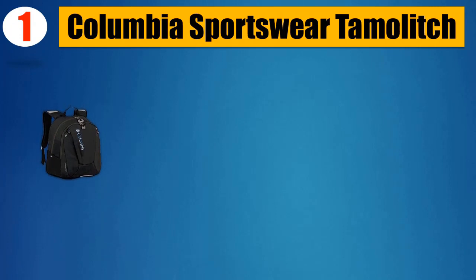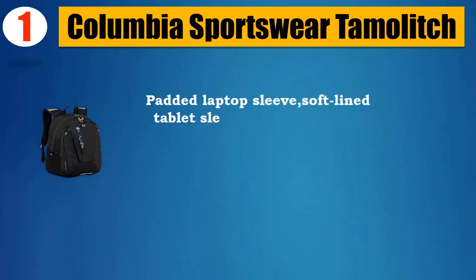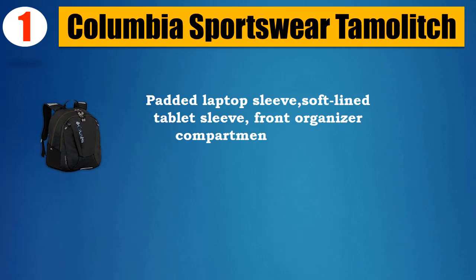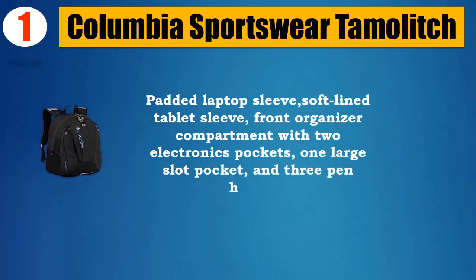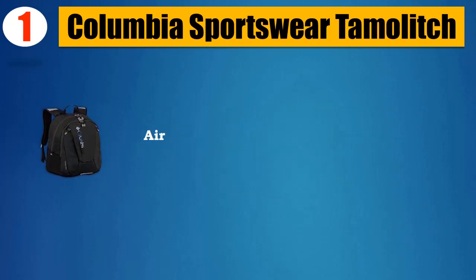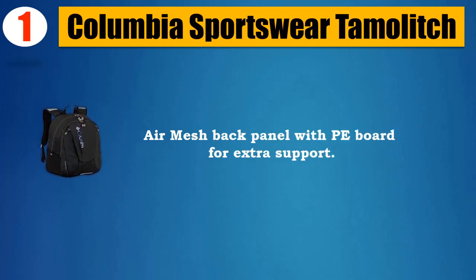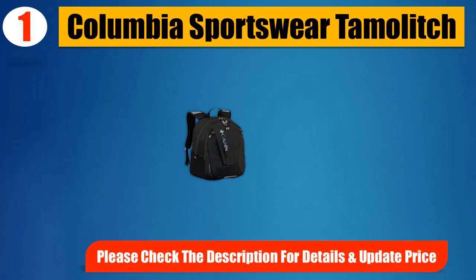Number 1: Columbia Sportswear Tom Olich. 600D82T Polyester. Imported. Padded laptop sleeve, softline tablet sleeve, front organizer compartment with two electronics pockets, one large slot pocket, and three pen holders. Contoured padded shoulder straps with air mesh. Air mesh back panel with PE board for extra support. Please check the description for details and updated price.